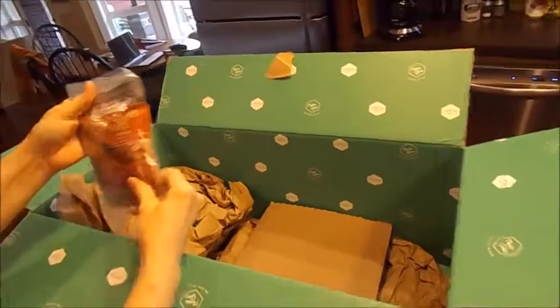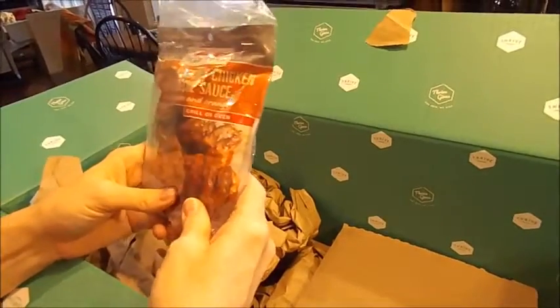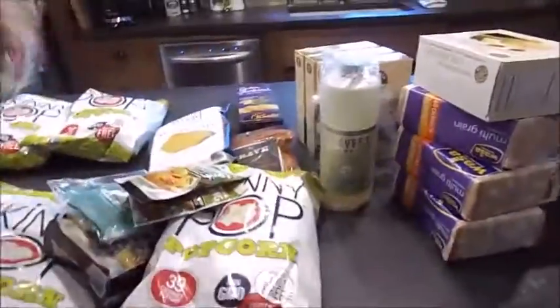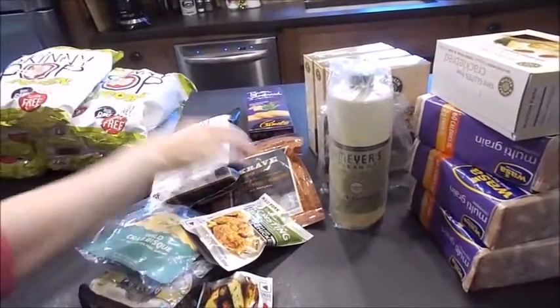And then some sweet hickory chicken barbecue sauce for the grill or oven. So like I said, some of this is stuff I buy anyway and some are things I wanted to try. Let me lay it all out and then I'll tell you how much all of this cost.